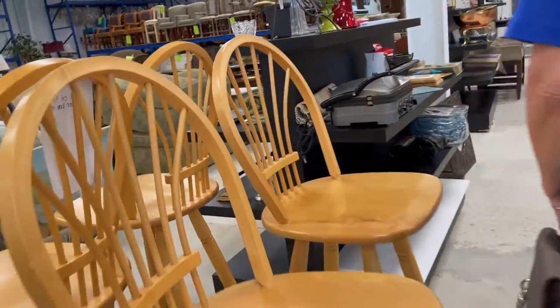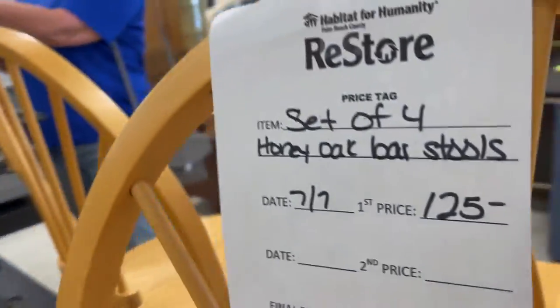These barstools are nice. Yeah, they are. Nice and sturdy. $125.